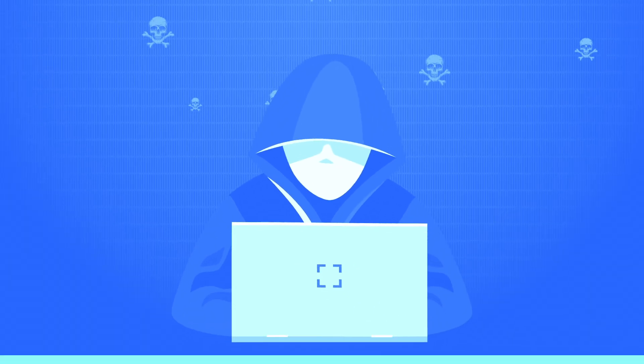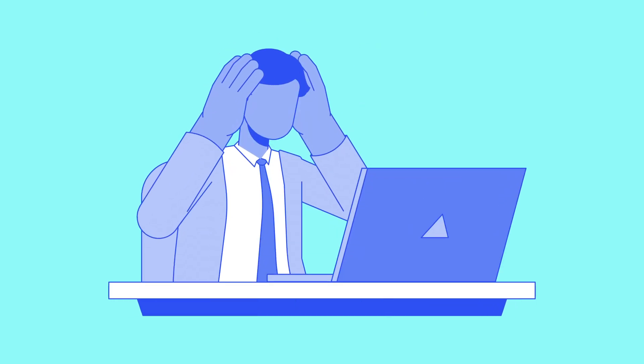If a hacker got access to just one of your passwords, how long do you think it'll take them to ruin your life? One week? One day maybe? Your email, your bank, even your business — all gone in minutes. Just one weak link is all it takes.